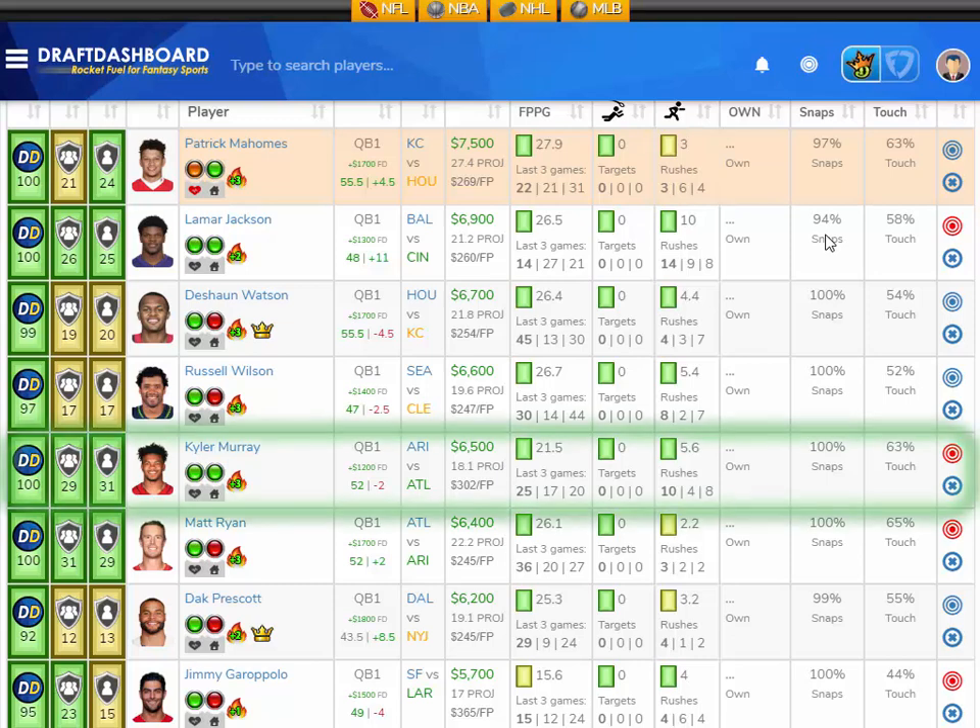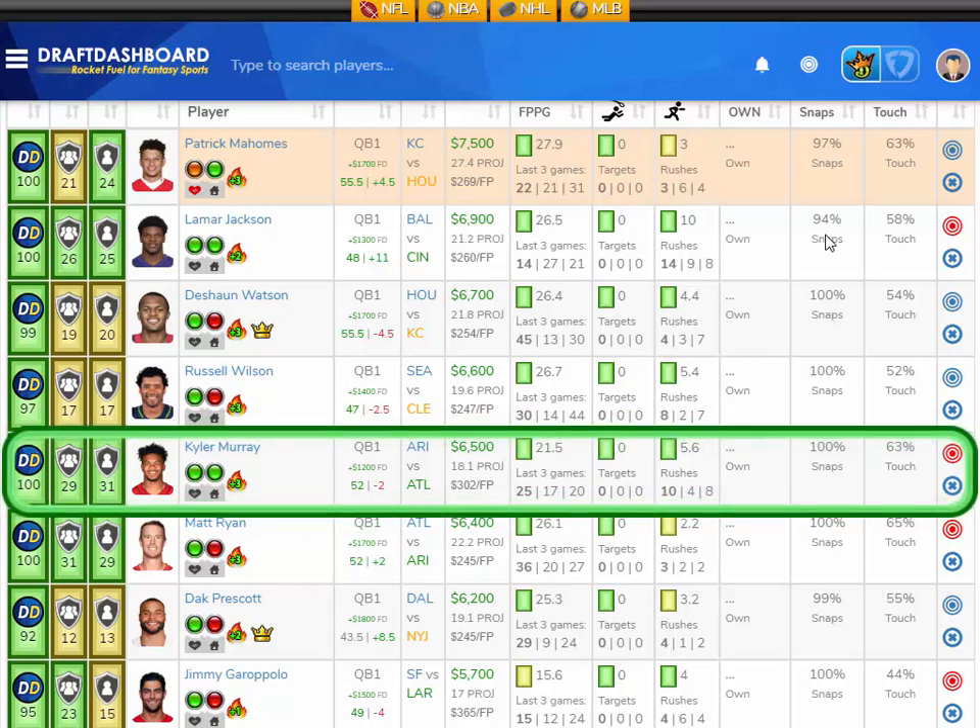I like Kyler Murray from the Arizona Cardinals playing the Atlanta Falcons, who have the third worst defense overall and give up the second most fantasy points to opposing quarterbacks. Kyler Murray has averaged 21.5 fantasy points per game on the season. He scored 25 fantasy points last game and rushed the ball 10 times. He's averaging 5.6 rush attempts per game and those are smart rush attempts — he knows when to pass and when to pull the ball down and take off.